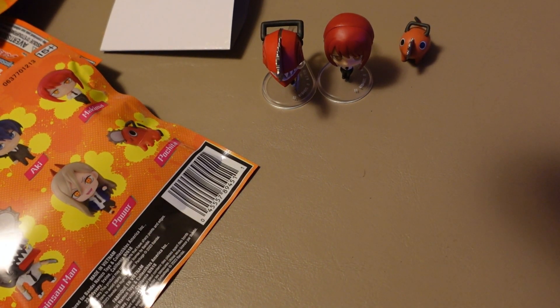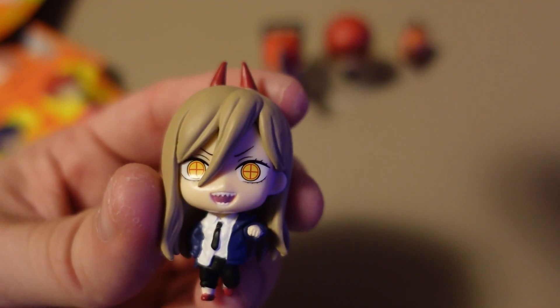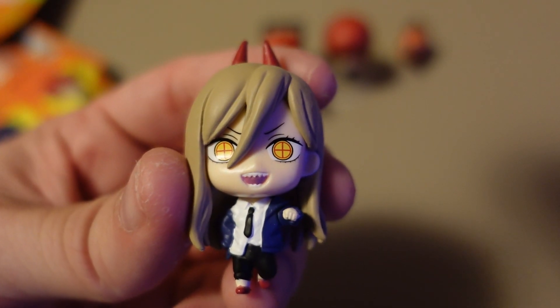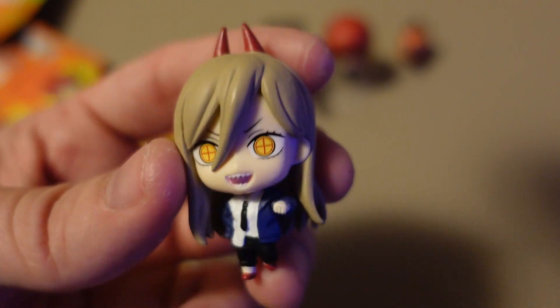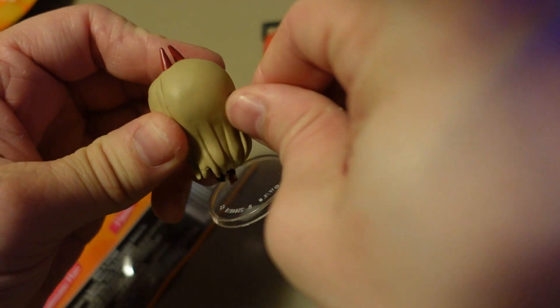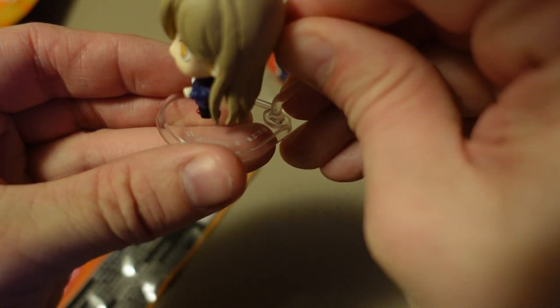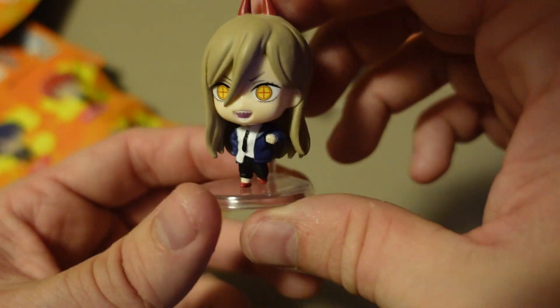Bag number four — and it's Power. I like the eyes, I love the teeth, I love the eyes, I like the half-untucked shirt. For their size, these figures have a good amount of detail.